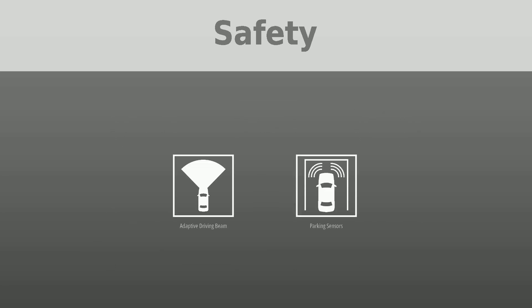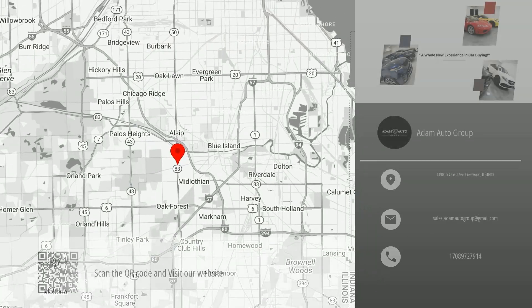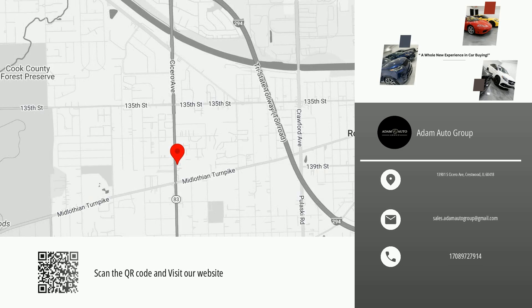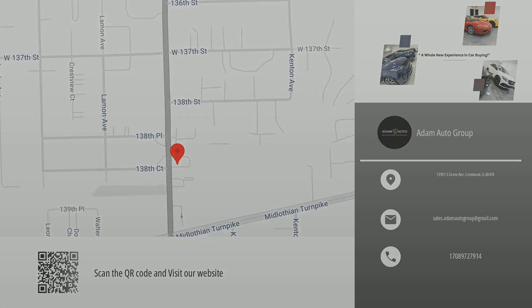Scan the QR code or visit our website for more information, availability, and pricing. Great quality at a great price. Visit us to test drive this car and similar vehicles. Thank you for watching this video — please don't forget to like and follow our channel to receive daily new listings in your neighborhood.